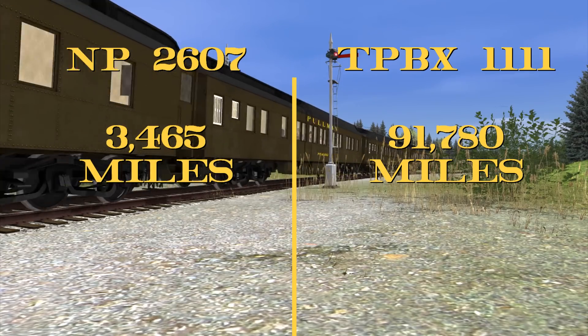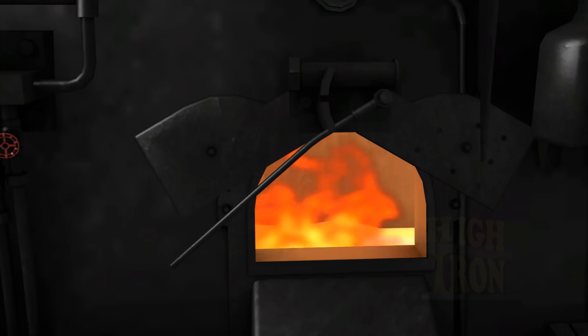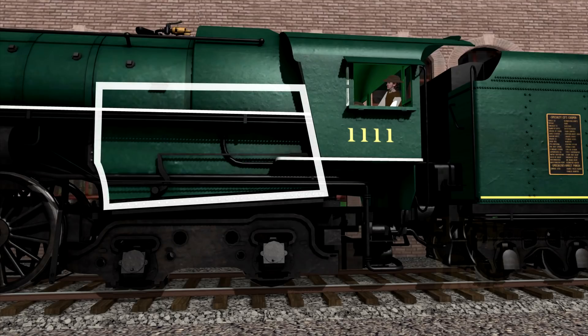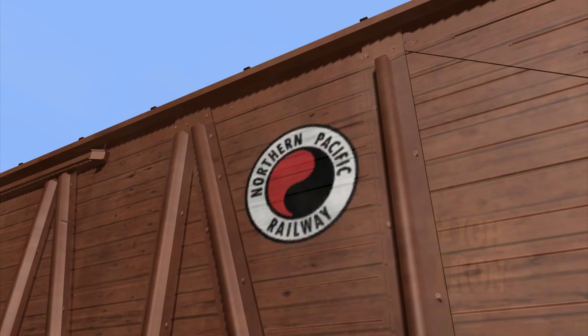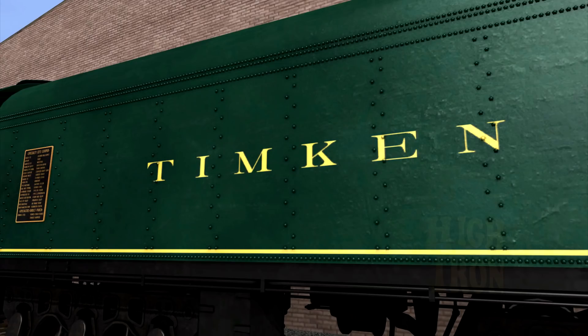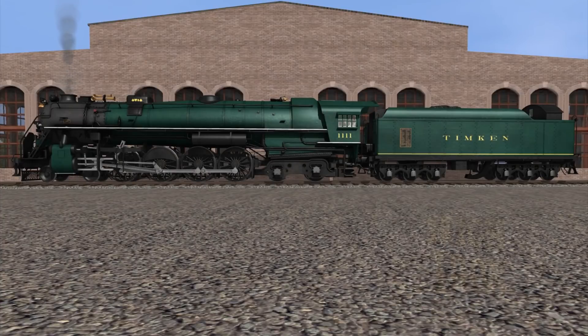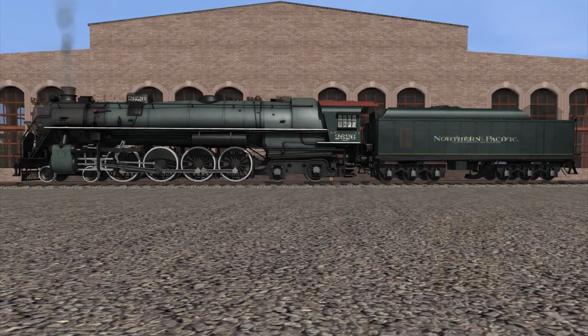But then disaster struck. While pulling the North Coast Limited one day, it was discovered that the Four Aces had suffered damage to its crown sheet, after the crew let the water level in the boiler dip too low, with the intense heat causing the metal to warp. Northern Pacific had a policy against repairing engines they didn't own, and Timken wasn't interested in having the engine returned, feeling they had already proven their point about roller bearings. For a time it seemed like the engine was going to be without a home, but a deal would be worked out. On February 8th, 1933, the Four Aces became known as Northern Pacific 2626.